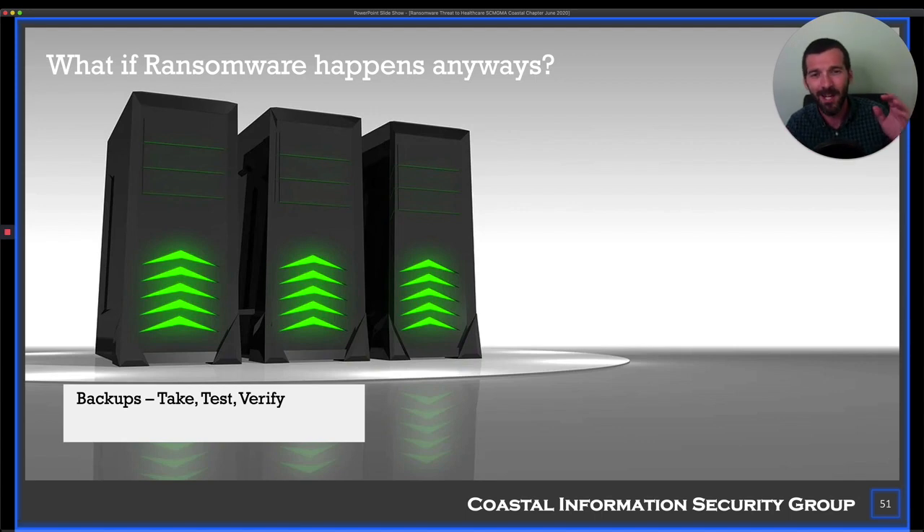Also worth noting — when you get ransomware today, in 2020, you have about a 50-50 chance of even getting the decryption keys after paying. There's no honor among thieves. It's quite possible you pay $50,000 or $100,000 and that's the last you see of them. The money is untraceable — that's why they want cryptocurrency. You can't reverse the wire transfer. The money's gone. So take your backups.